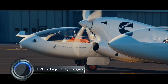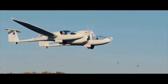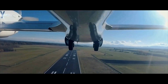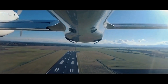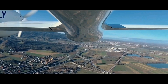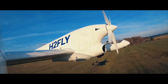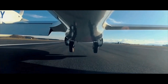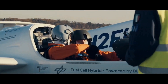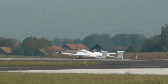The H-2 Fly liquid hydrogen aircraft represents a significant advancement in sustainable aviation technology. As of 2024, H-2 Fly, a German aerospace company, successfully demonstrated their hydrogen-fuel-cell-powered aircraft, the HY-4, using liquid hydrogen as a fuel source. This innovation marks a milestone in zero-emission aviation, offering a more energy-dense and efficient alternative to gaseous hydrogen. The HY-4 achieved several successful test flights, demonstrating the feasibility of liquid hydrogen propulsion, which allows for greater energy storage and significantly extended range compared to gaseous hydrogen systems.